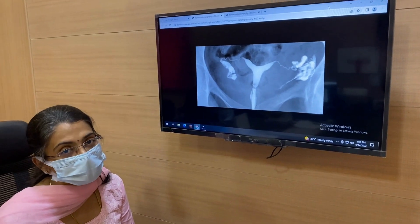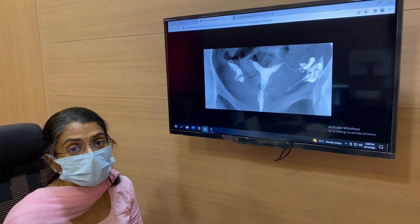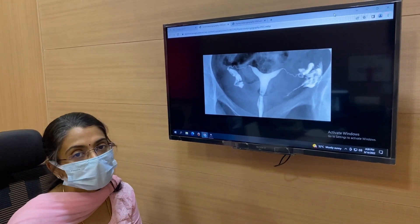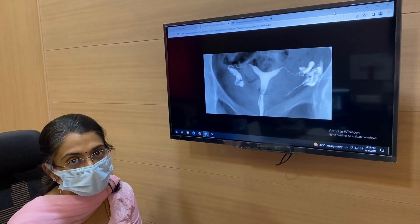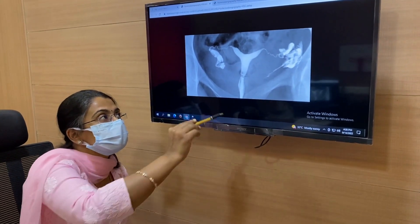Hi, I am going to talk about the HSG, that is the Hysterosalpingogram. The HSG is an X-ray.